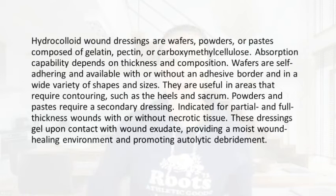So what is a hydrocolloid wound dressing? These dressings are wafers, powders, or paste, and they're composed of gelatin, pectin, and carboxymethylcellulose. Absorption capabilities really depend on the thickness and composition of the dressing.